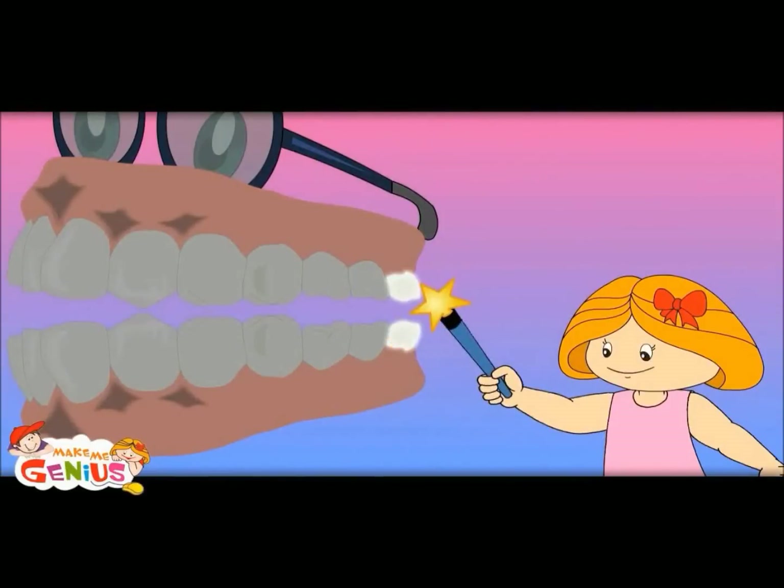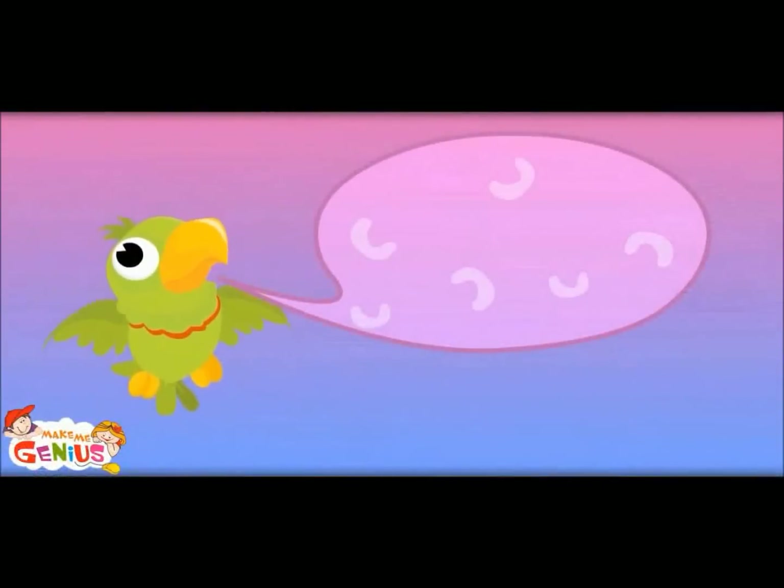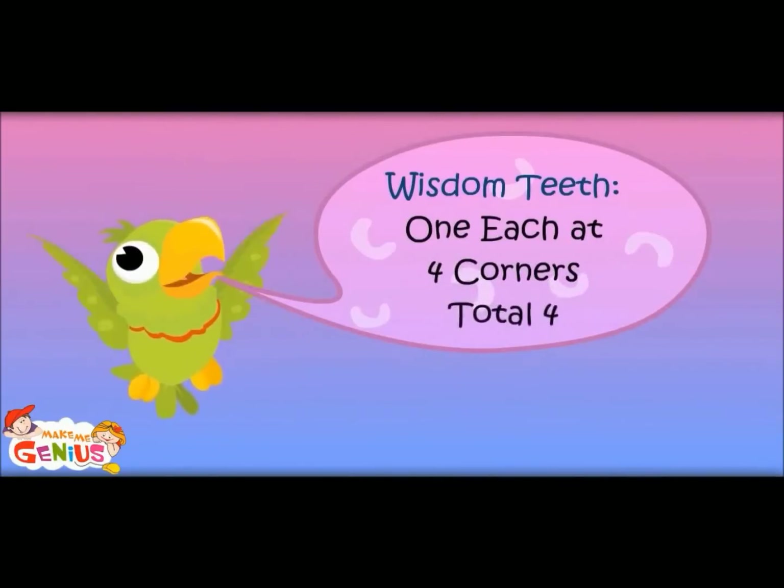It is an interesting tooth. It is called the wisdom tooth. It comes only when you are above twenty-five years. What does it do? They don't do much — they only tell that you are a big man. Wisdom teeth: one each at four corners, total four.